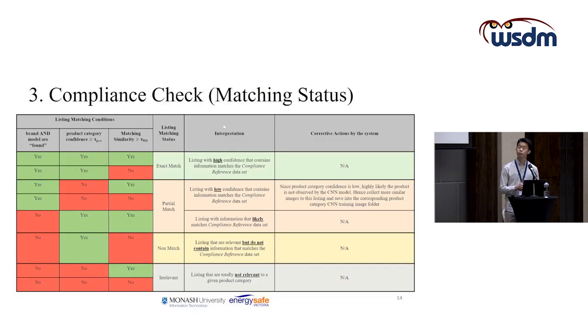Finally, using the three metrics obtained: the Boolean found status indicating whether brands and models are found in the compliance references, the product category confidence from the CNN, and the text matching similarity score from fuzzy logic — we can categorize listings into the matching status categories: exact matches, partial matches, non-matches, and irrelevant matches.